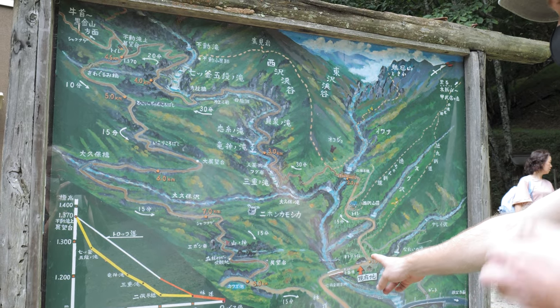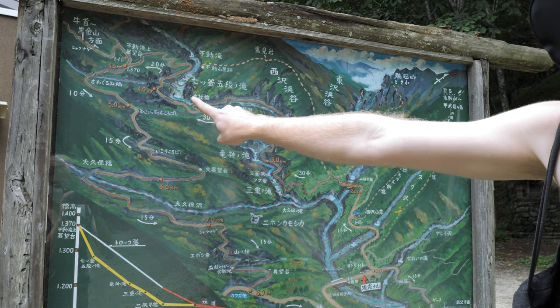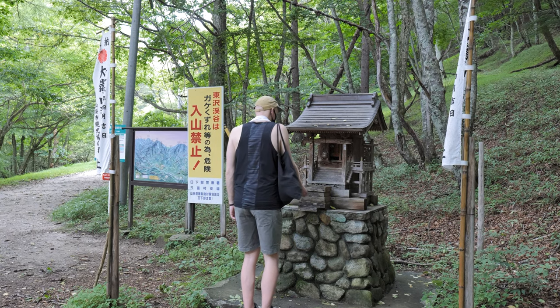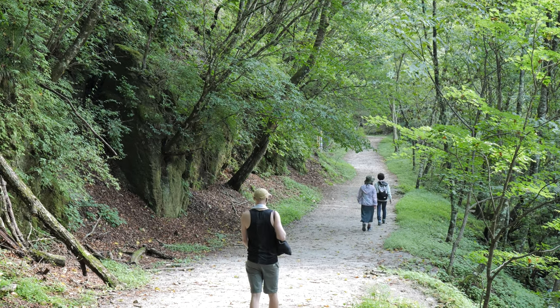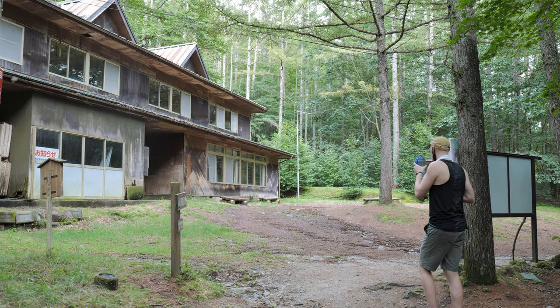The whole walk is a 10 kilometre loop course through the valley and includes waterfalls on Japan's top 100 waterfall list. As you may have been able to tell from Roy's wet towel, even in the valley it's still really hot in summer.